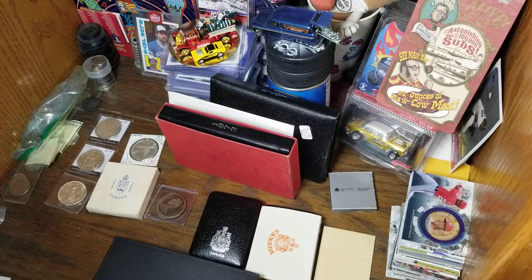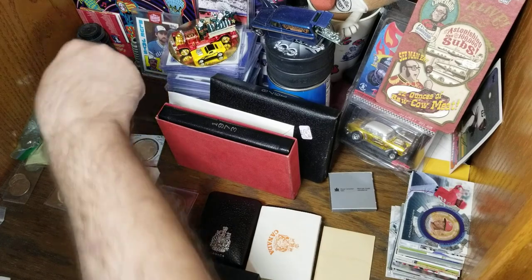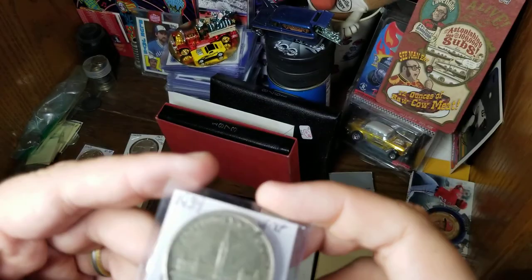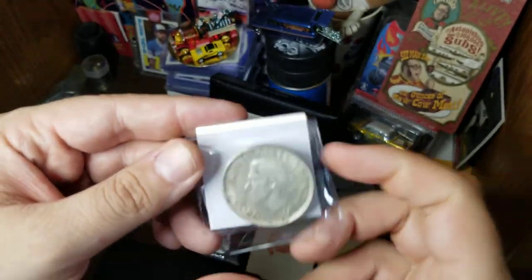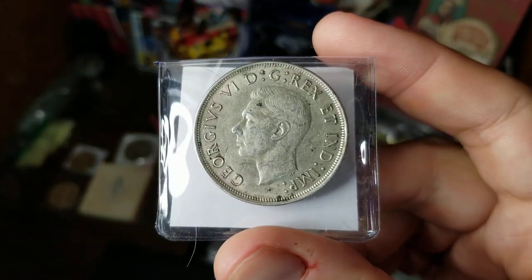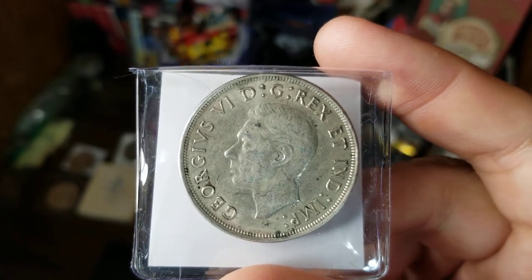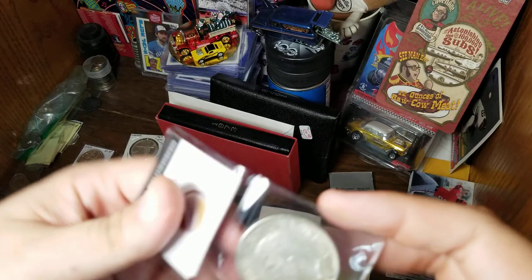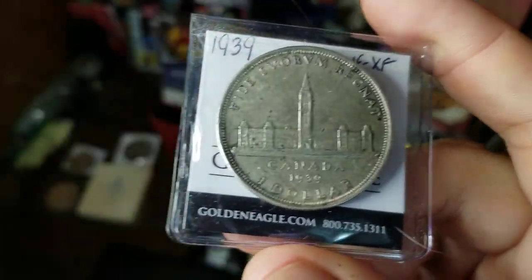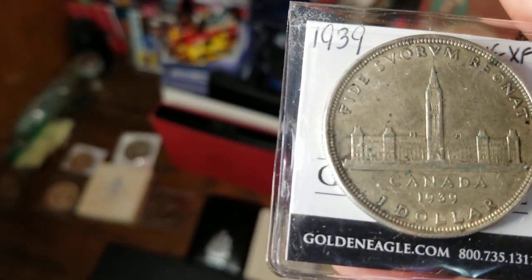My oldest Canadian dollar dates back to 1939. This was a commemorative made for one year but was a circulating dollar. The king of England was George VI, and this particular coin celebrates the time that King George VI visited Canada in 1939. On the coin we have the Canadian Parliament building.